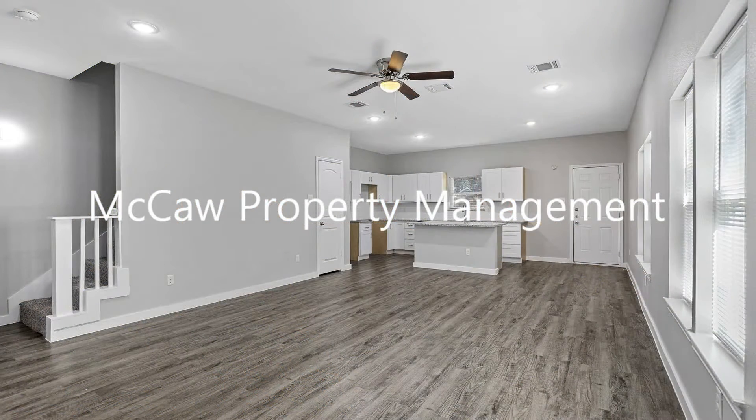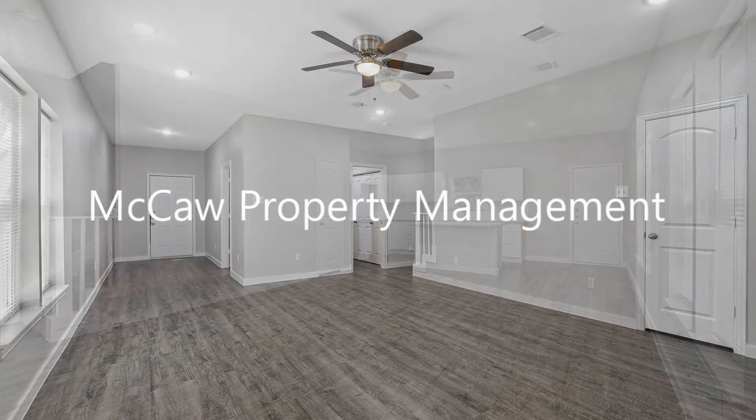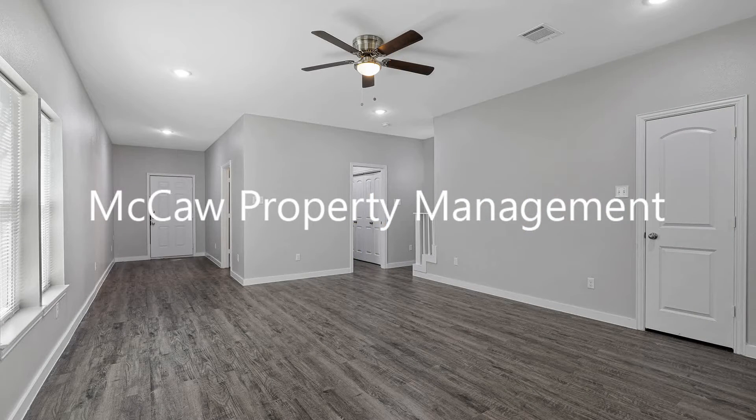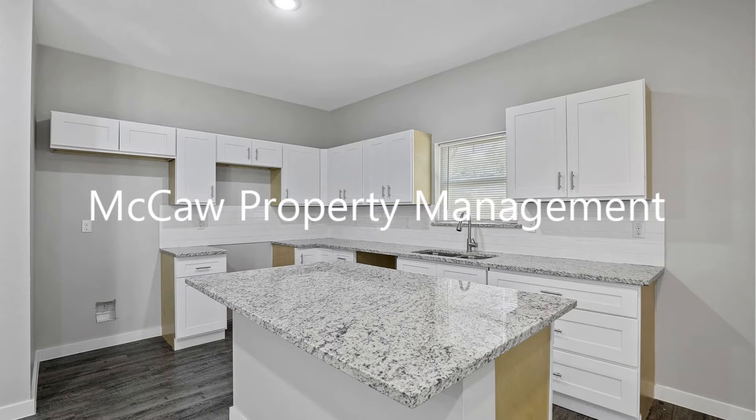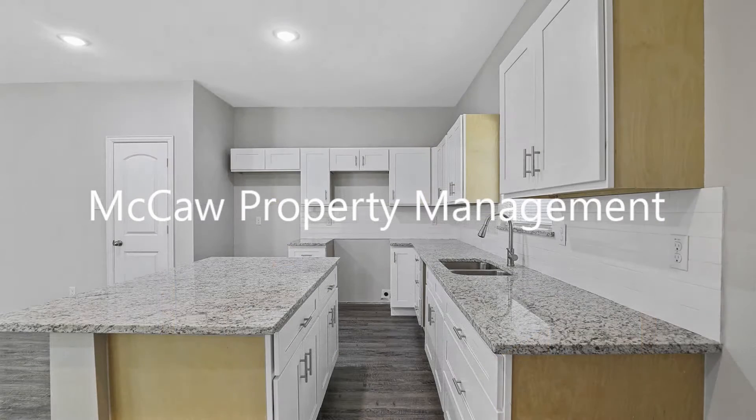This incredible two-story duplex home boasts three bedrooms and wood-like floors. The living space combines seamlessly together with the dining area. There is a spacious kitchen with tons of space, granite countertops, and stainless steel appliances.